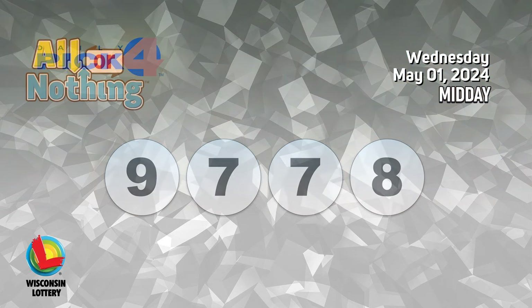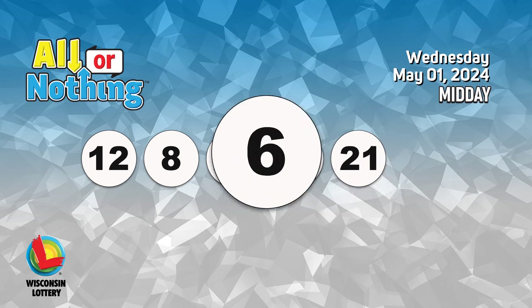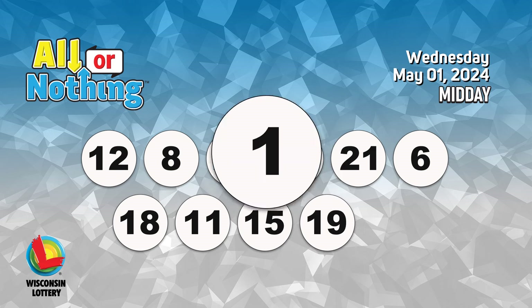The all or nothing numbers are twelve, eight, twenty-two, nine, twenty-one, six, eighteen, eleven, fifteen, nineteen, one.